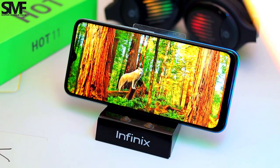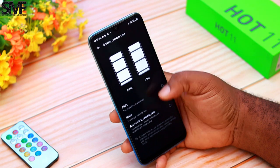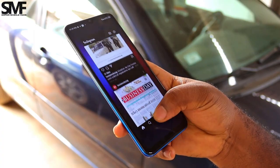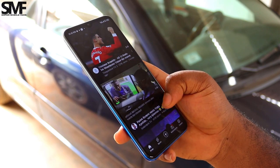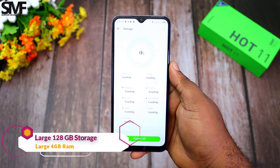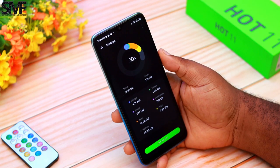You also get an immersive 6.82-inch cinematic display with a 90Hz screen refresh rate that gives you smooth animations and fast navigation. It comes with 4GB RAM, which is large enough to give you a seamless experience, and a massive 128GB of storage, which is plenty for your photos and video files.